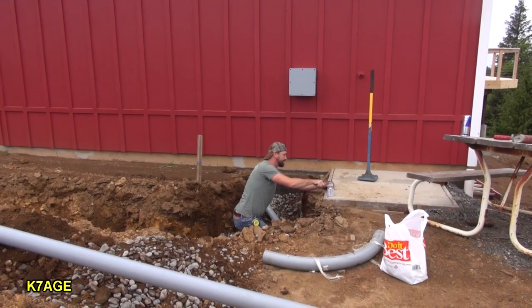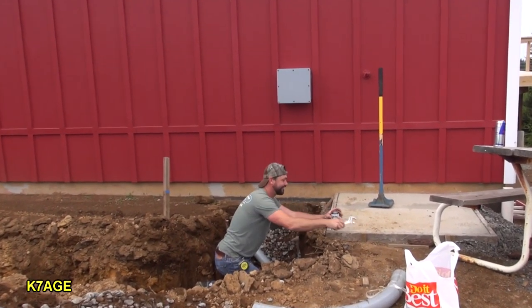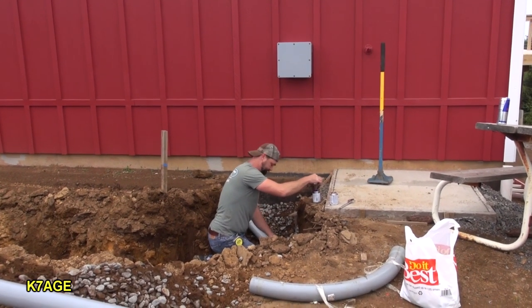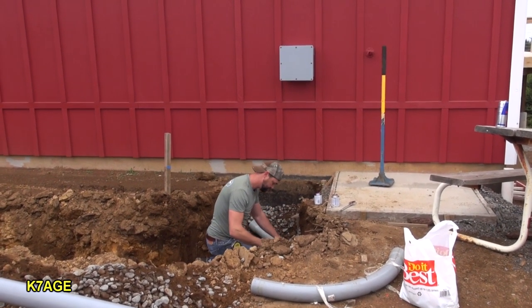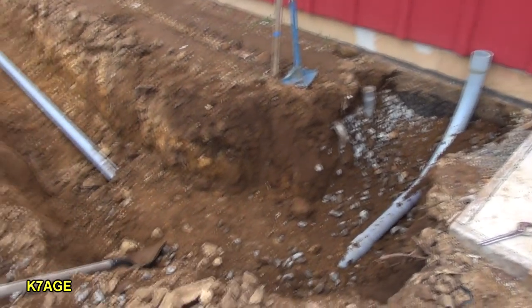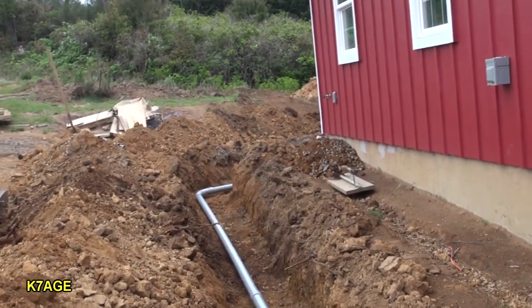It's Monday, May 14th, and Lance is in the ditch working on the conduits to go from the ham shack out to the tower. We're putting in a three-inch line, so that should be large enough. It comes down, makes a sweep, and goes up here to the corner.